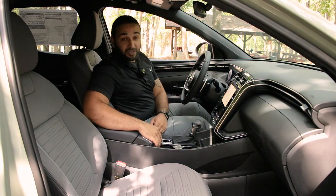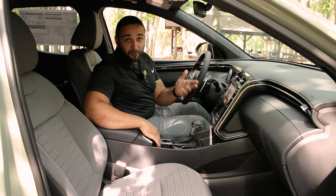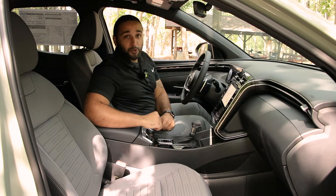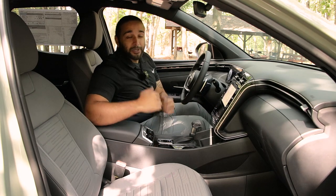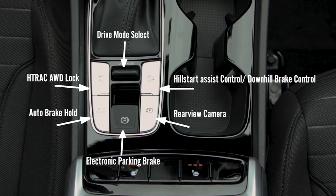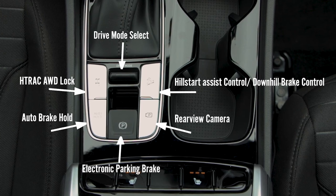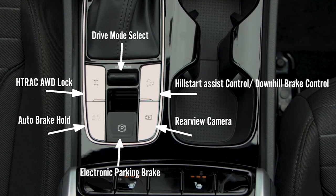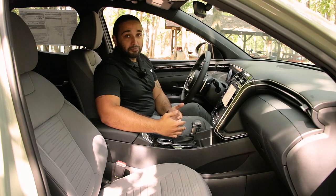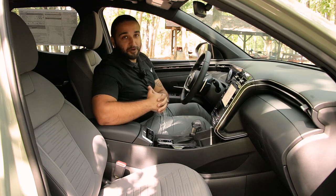You have the ability to check your parking camera at any time with one click of a button — great for whenever you're using the trailer hitch. Beside that is the electronic emergency parking brake and brake hold ability for the drive-through or stop-and-go traffic. You can lock the differential and access decelerating braking, and in between those controls are the drive mode selectors.